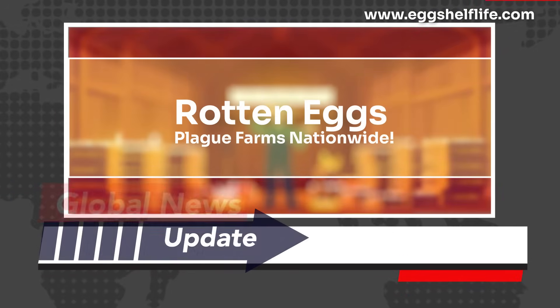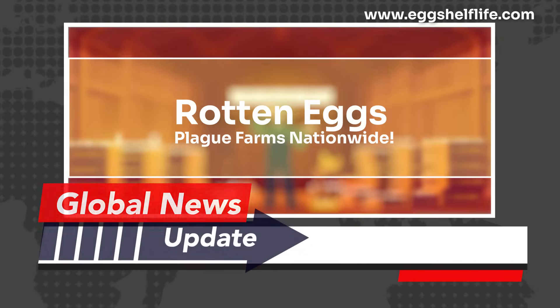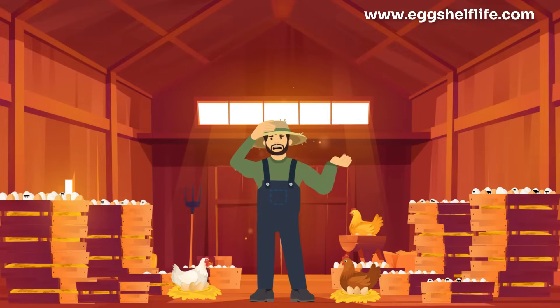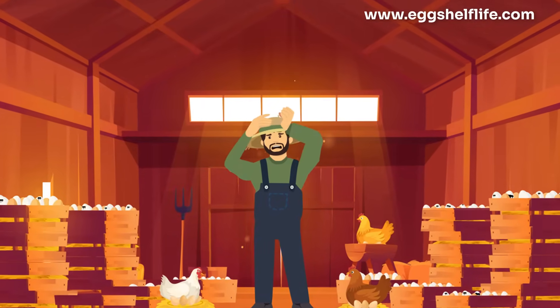Rotten eggs. They're a headache for farmers, a hit to profits, and lately they've been making headlines nationwide. Spoilage means lost inventory, unhappy buyers, and wasted effort.